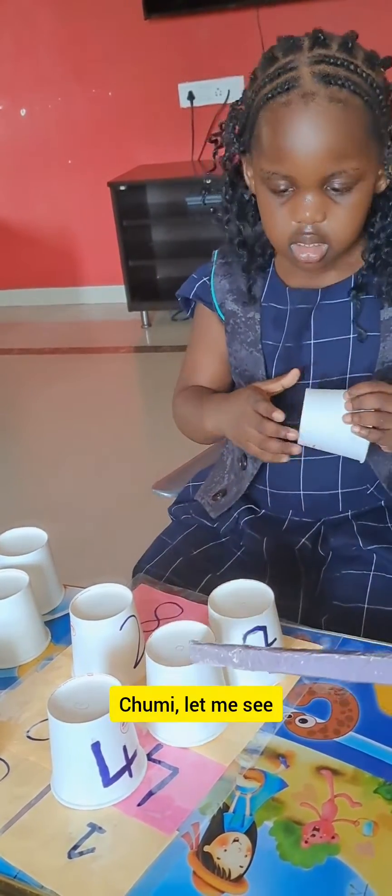Can you put number 8? Let me see it. Correct. Can you look for number 2, please? Number 2, please?